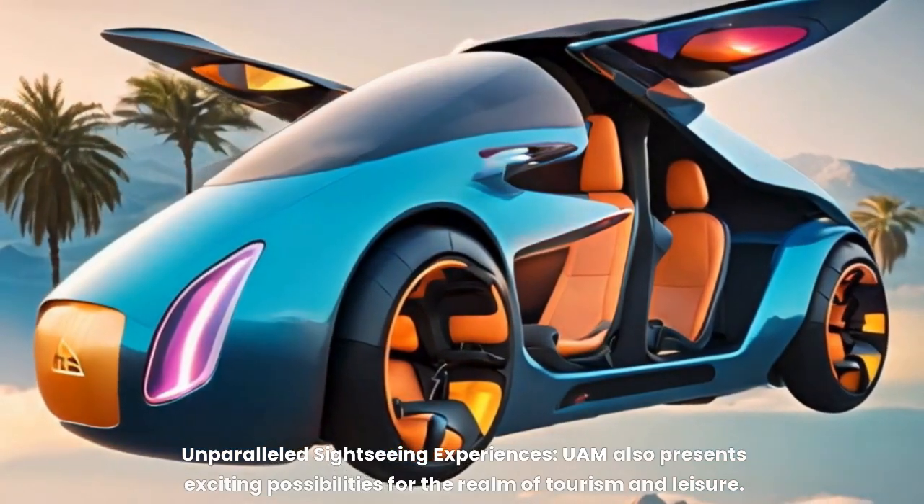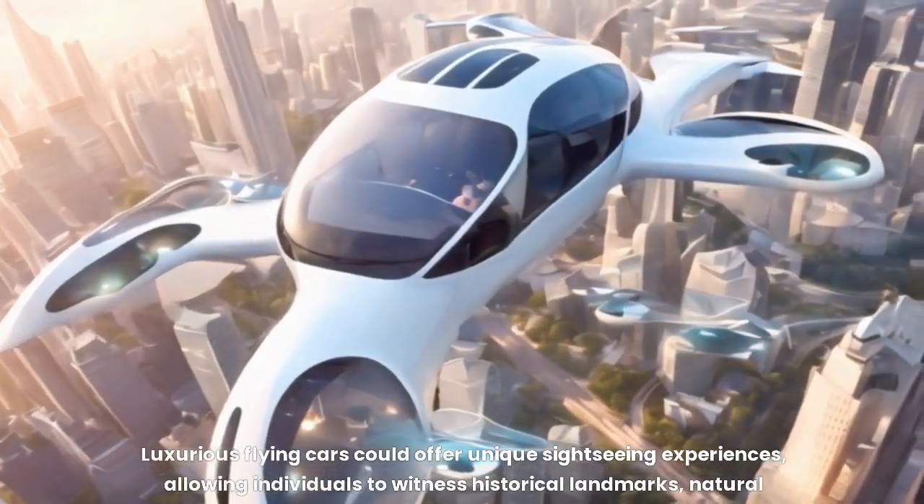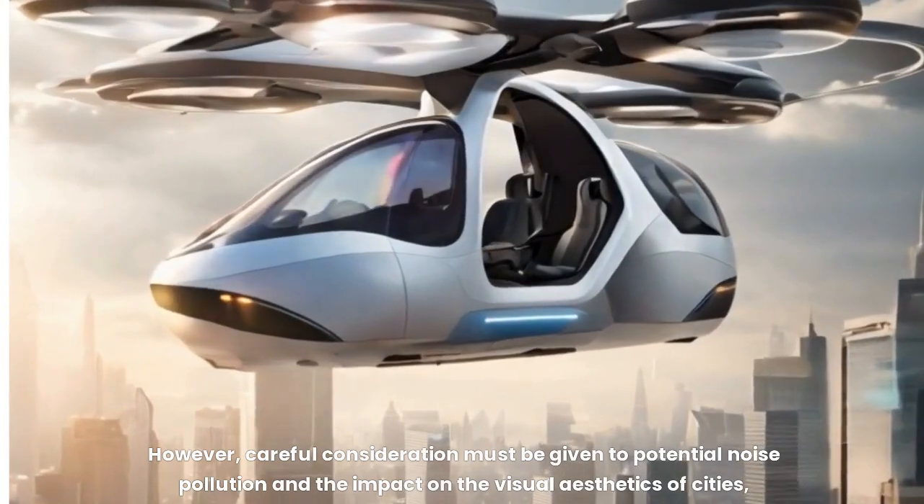UAM also presents exciting possibilities for tourism and leisure. Imagine soaring above the city skyline, taking in breathtaking panoramic views previously inaccessible. Luxurious flying cars could offer unique sightseeing experiences, allowing individuals to witness historical landmarks, natural wonders, and sprawling urban landscapes from a completely new perspective. This could revitalize the tourism industry, creating new revenue streams and fostering a deeper appreciation for the world. However, careful consideration must be given to potential noise pollution and visual impact on cities.